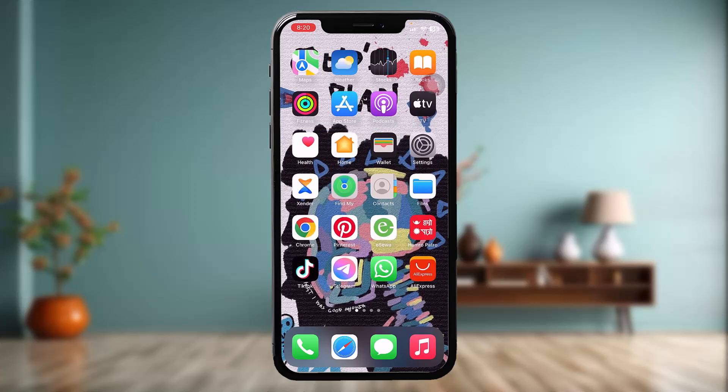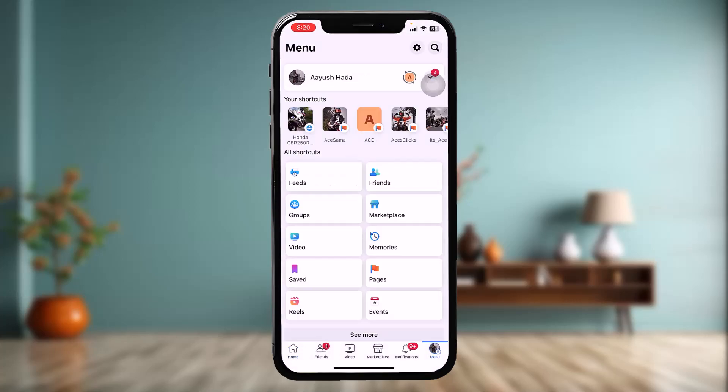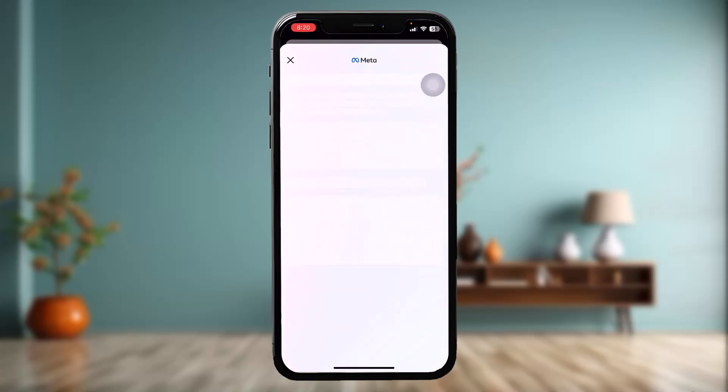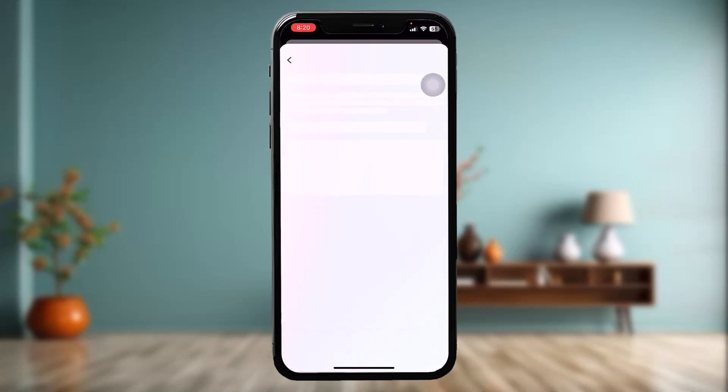The first thing you need to do is open up Facebook and tap on the three-bar icon — the menu icon — on the bottom right corner of the screen. Once you're there, tap on Settings, then tap on the Meta icon center. Here, tap on Accounts, then tap on Password and Security.